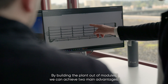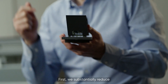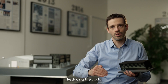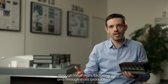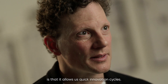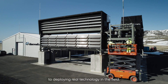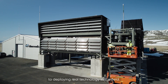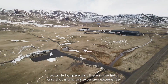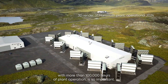By building the plant out of modules we can achieve two main advantages. First, we substantially reduce the construction and installation efforts on site, reducing costs through mass manufacturing and mass production. The second advantage of modularity is that it allows us quick innovation cycles. We are very fast to go from laboratory testing to deploying real technology in the field. The major portion of the development phase actually happens out there in the field, and that is why our extensive experience with more than 100,000 hours of plant operation is so important.